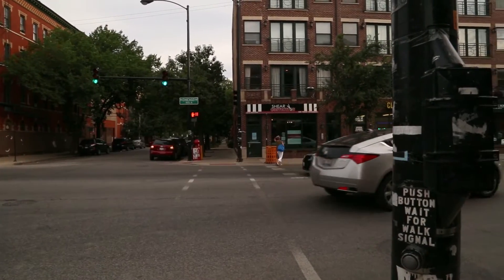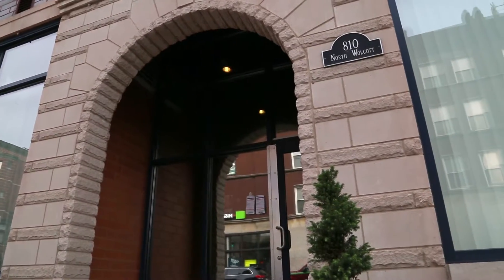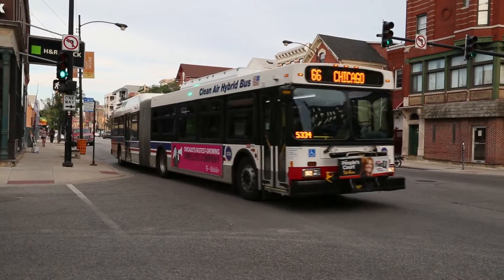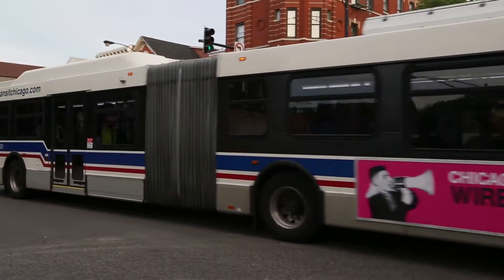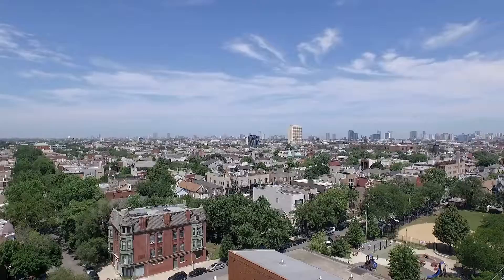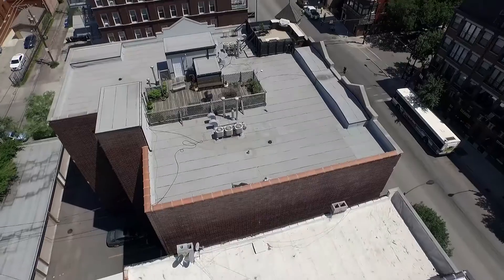With so many great neighborhoods in Chicago, diversity, trends, and charm take charge as you explore the wide variety of restaurants, nightlife, shopping, great schools, parks, mixed with easy access to the expressways and public transportation.